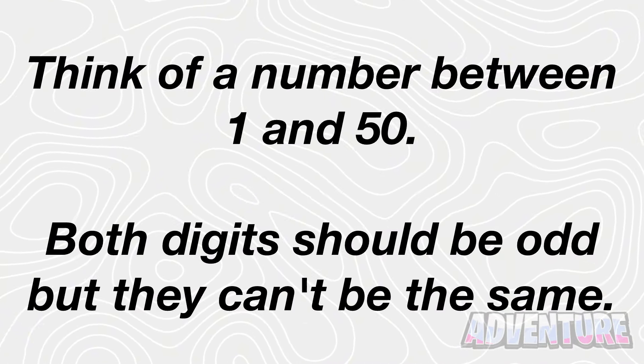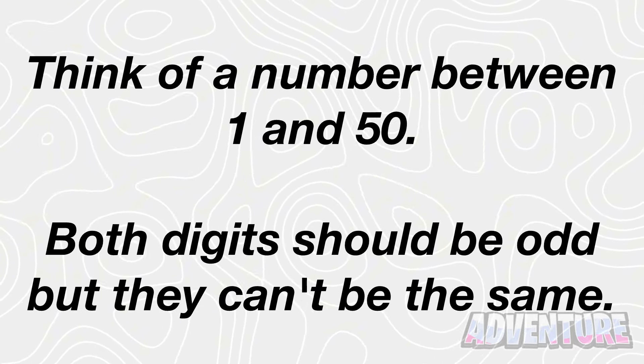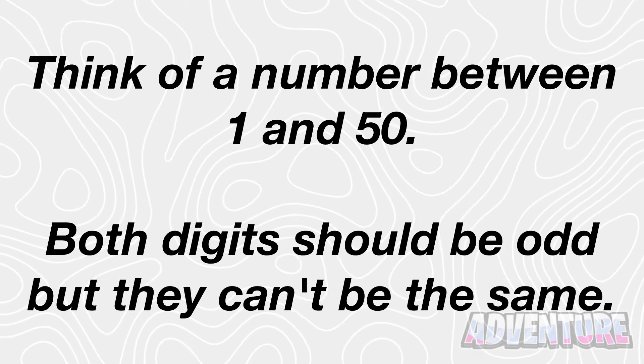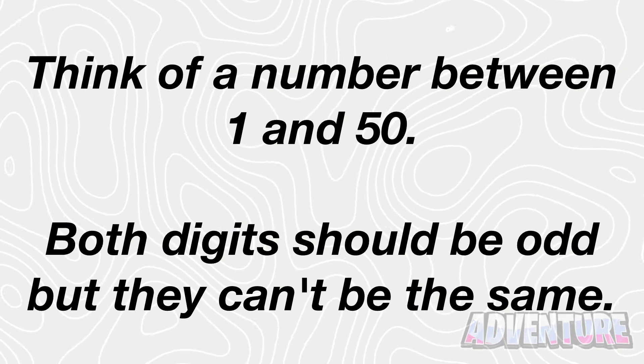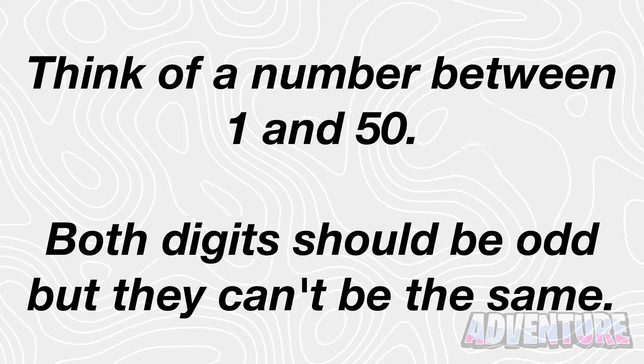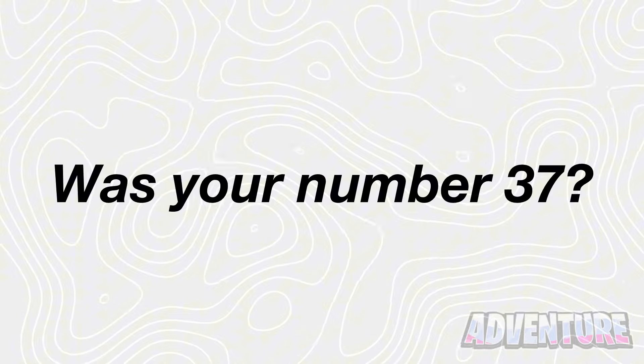Next I want you to think of a number between 1 and 50. Both digits should be odd but they can't be the same. Comment what you're thinking of to lock in your answer. Alright so were you thinking of the number 37? Let me know if I got this right.